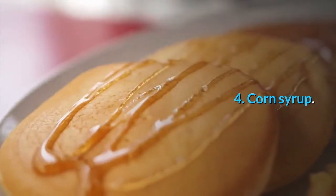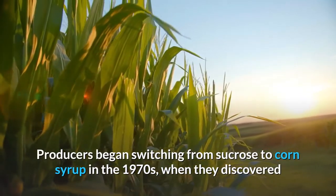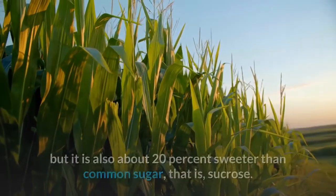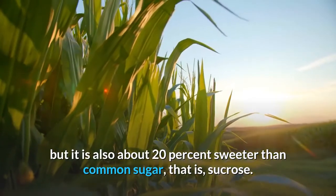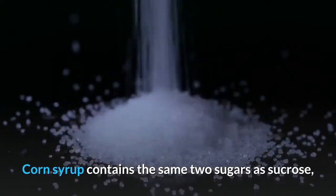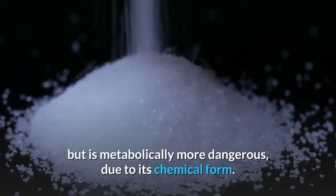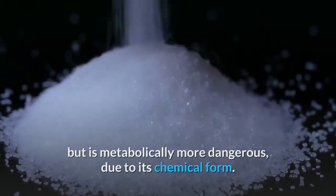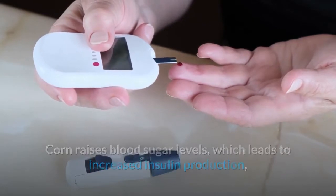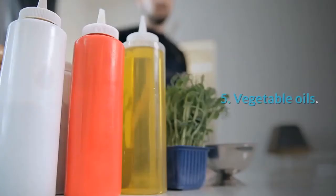Number four: corn syrup. Producers began switching from sucrose to corn syrup in the 1970s when they discovered that corn syrup is not only cheaper to make, but also about 20 percent sweeter than common sugar. Corn syrup contains the same two sugars as sucrose but is metabolically more dangerous due to its chemical form. It raises blood sugar levels, leading to increased insulin production, which causes an inflammatory reaction in the body.